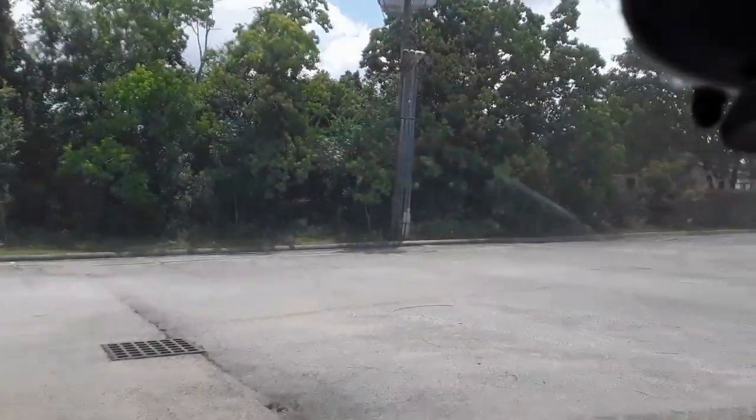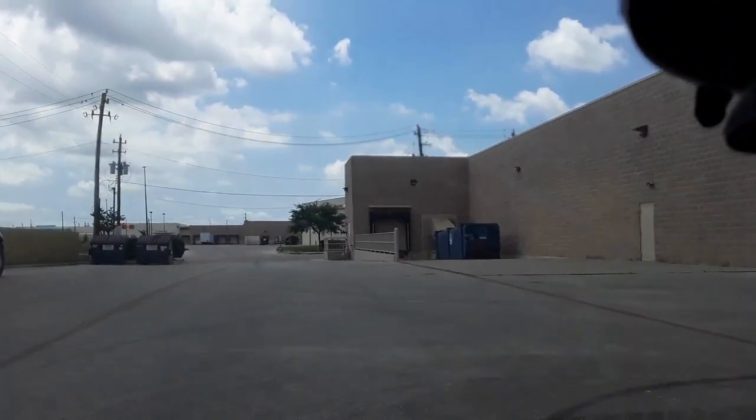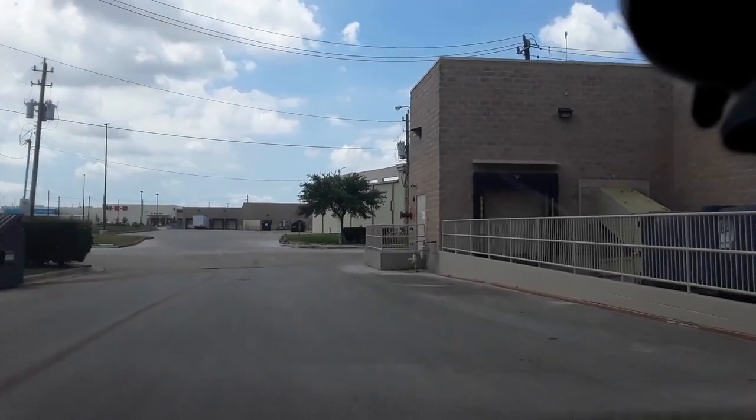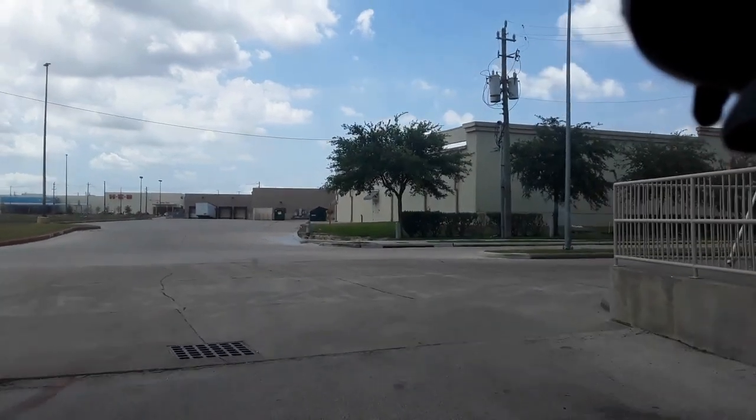I picked up a couple of frames — like paper frames — from the Michael's dumpster, and now we're gonna go over here to Kirkland's and see if they have anything to offer.